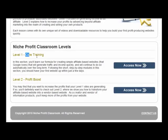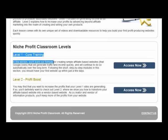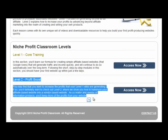Inside Niche Profit Classroom you'll find there are a couple of different levels. Level one is the core training — in this section you'll learn the formula for creating simple affiliate-based websites that Google loves, which will generate traffic and income fairly quickly and will continue to do so automatically over the long term.